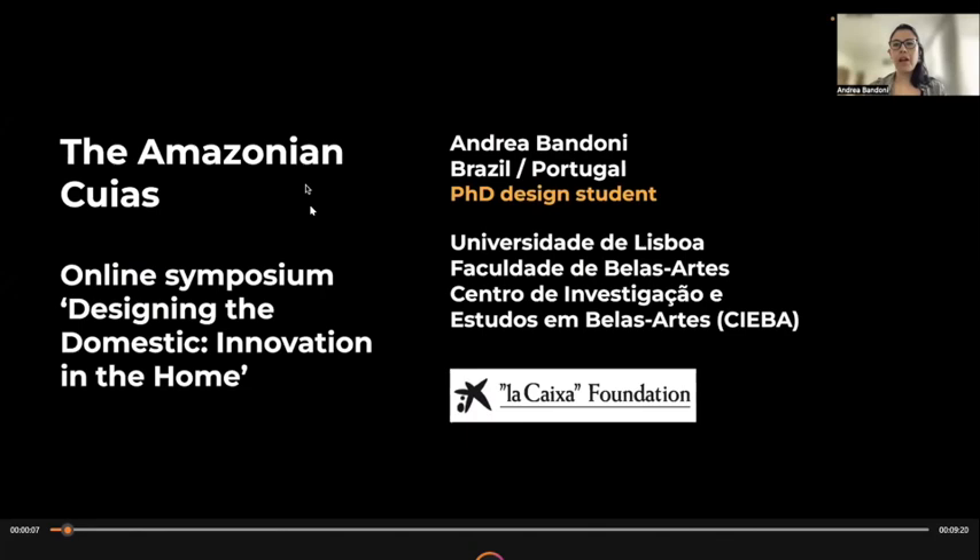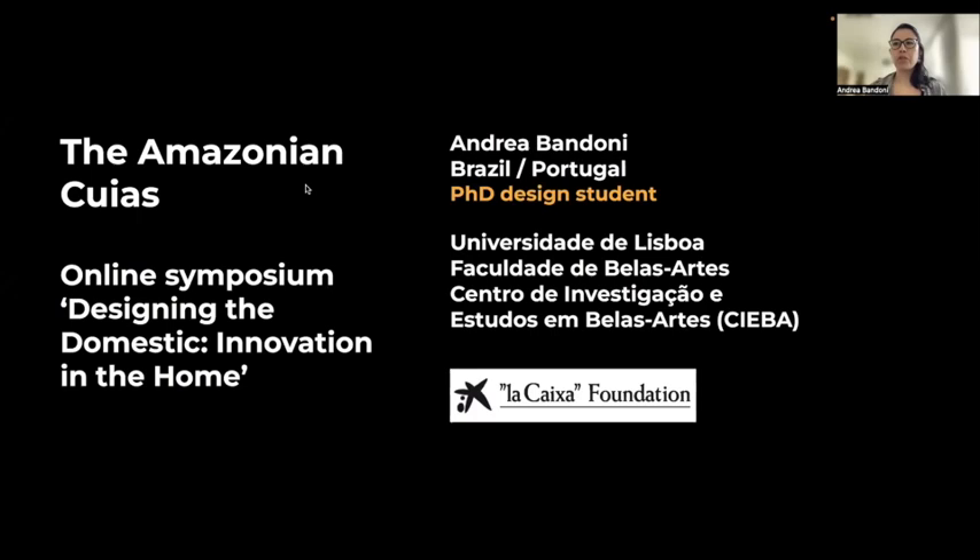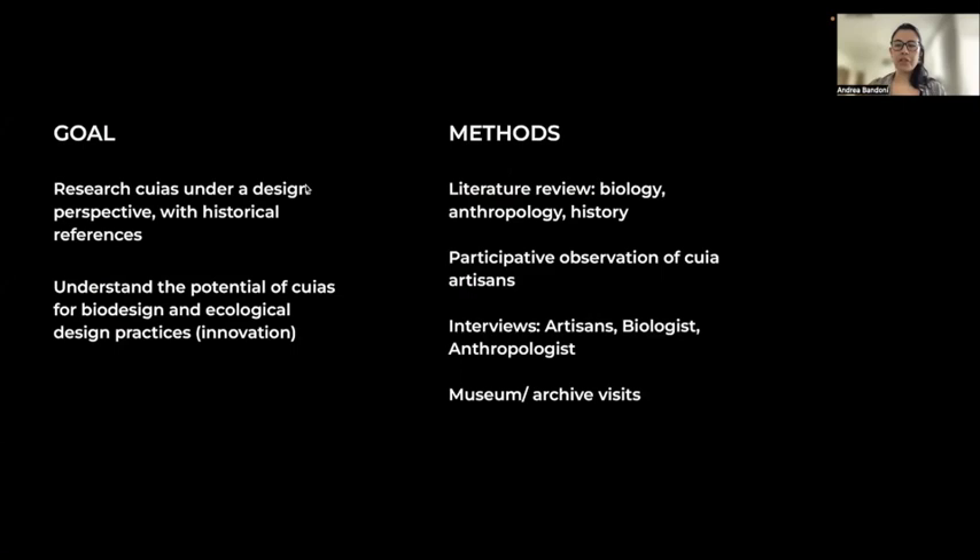Hello, my name is Andrea Bandoni. I'm a designer from Brazil. At the moment I'm doing my PhD studies in Portugal at the University of Lisbon with support from the La Caixa Foundation. I'll talk about the Amazonian kuyas, which are a very common object in Amazonian homes. The goal of this research was to understand kuyas under a design perspective with historical references, and also to understand the potential of kuyas for biodesign and ecological design practices. For the methods, I utilized literature review, participative observation of kuya artisans, interviews with artisans, a biologist and an anthropologist, and also visited museums and archives.